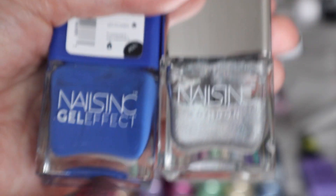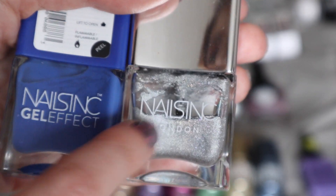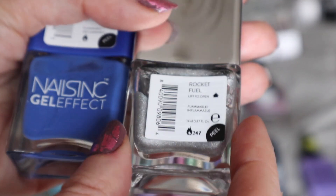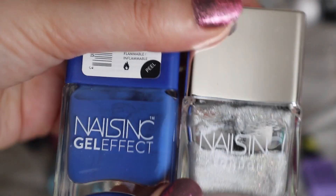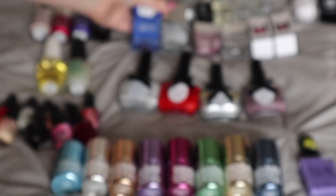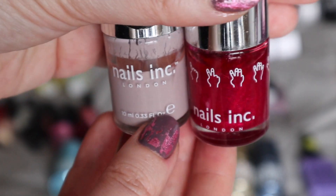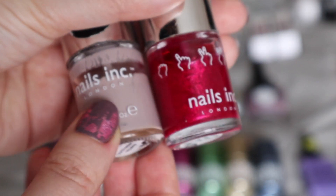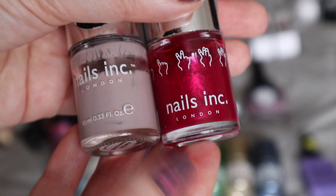Next we have some Nails Inks. I do have one gel effect and I have the Unicorn Holo kit, which I have done a tutorial on — I played around with it and tried it. I do like these new bottles, but I find that they are really big and bulky and don't really sit in my collection very easily. I do prefer the older style bottles — I think they are a better size and you get a better shape so you can put them away with the rest of your nail varnishes more easily.